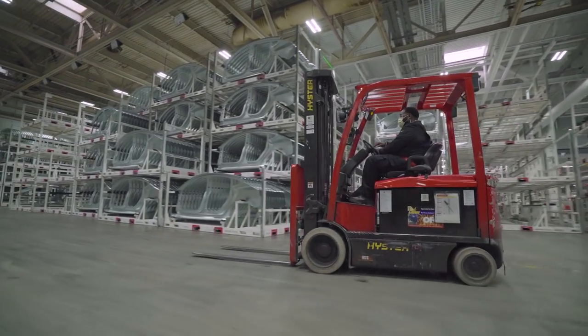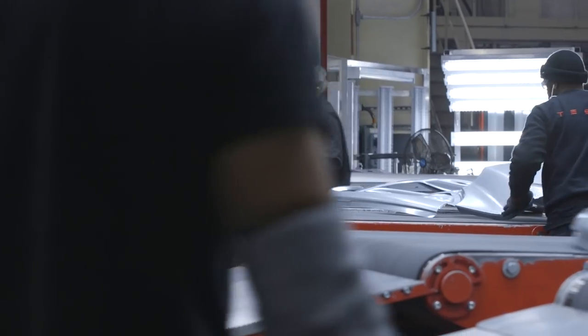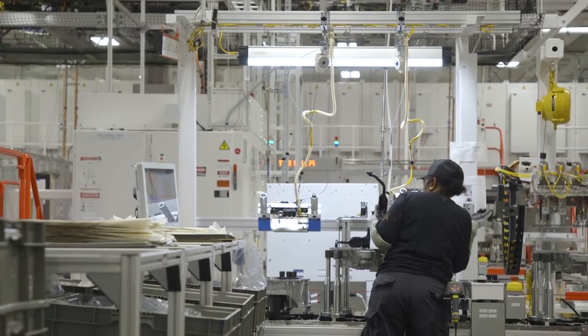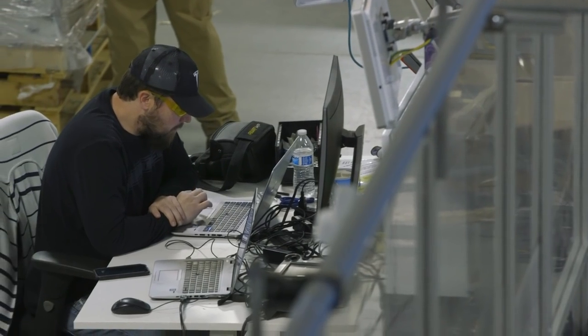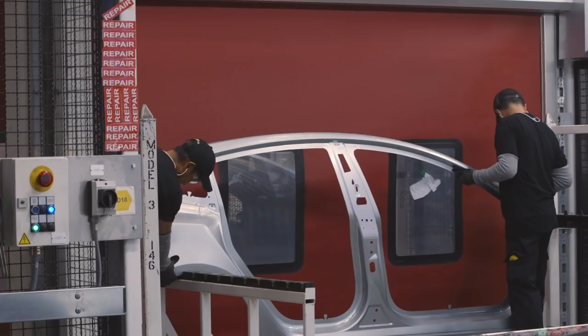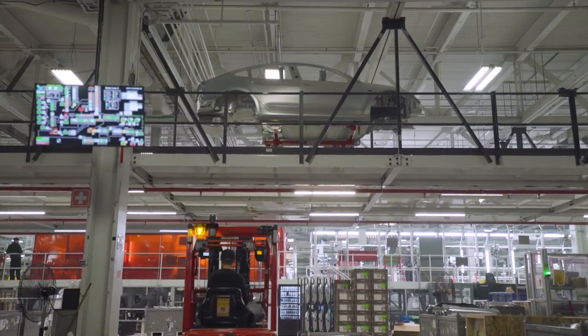Tesla didn't have the right balance when it first started making the Model 3, and that turned into one of the biggest challenges the company faced when building that car. In theory, building the Gigafactory from the ground up was supposed to give Tesla the freedom to draw up the perfect factory from scratch. But the delays in Model 3 production show that even Tesla doesn't get everything right in the first draft.